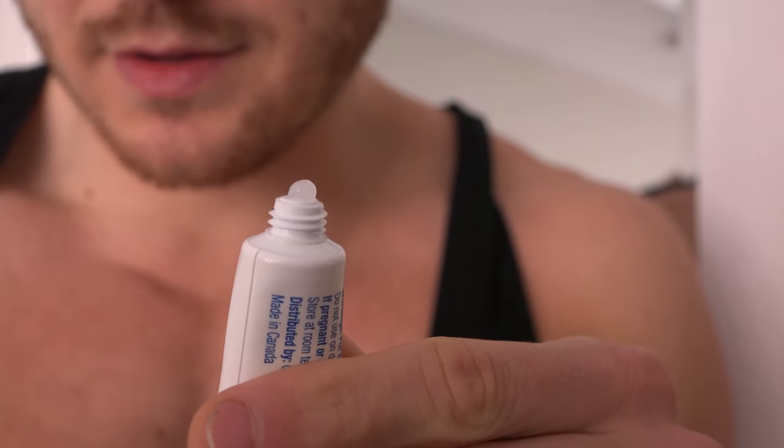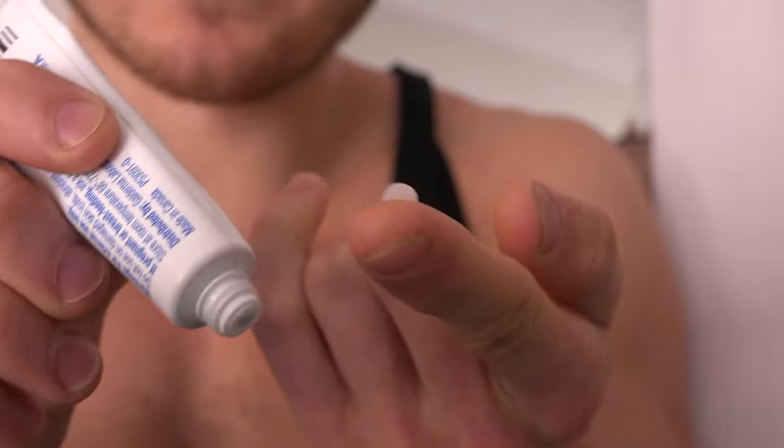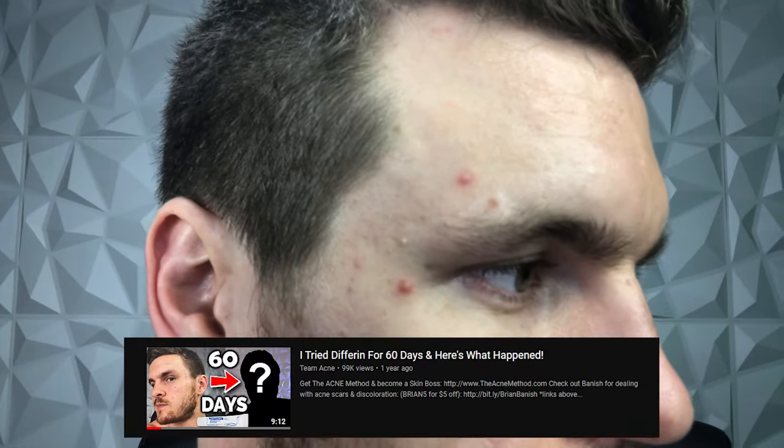In today's video, we're going to be talking about my experience using Differin Gel for 365 days — a full year. I originally tried this experiment for 60 days and made a video, which you can watch, but I wanted to extend this project to really see what would happen when we give it the time it needs to see results.